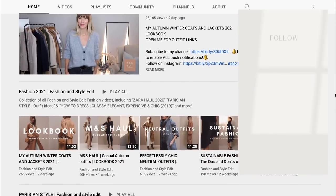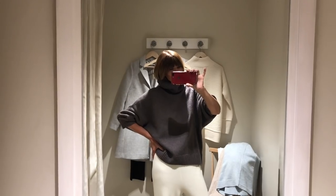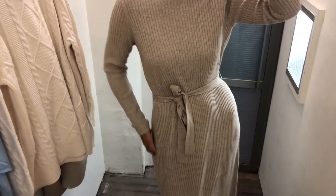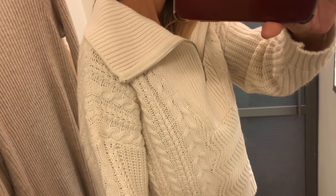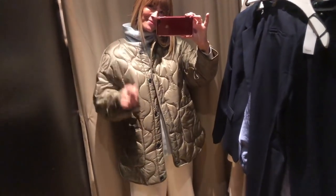Thank you so much for watching this shop with me, my try on and little mooch around the shops. As you can see there are lots of beautiful knitwear pieces out there at the moment, so hopefully that's given you a few ideas and lots of inspiration to get you started. Big hugs everyone and hopefully see you all next week.